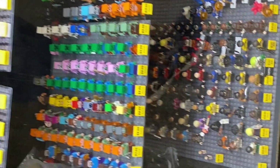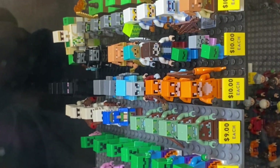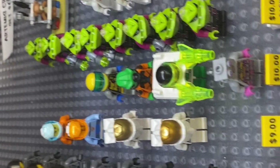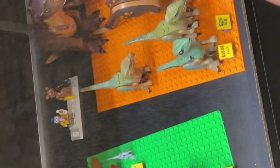Love the big figs — very cool. They've got a great selection here. They have Dimensions, Harry Potter, Minecraft, and some space figures too. There's an astronaut back there — they always get restocked. There's also old Chima and Ninjago. Pretty cool overall.